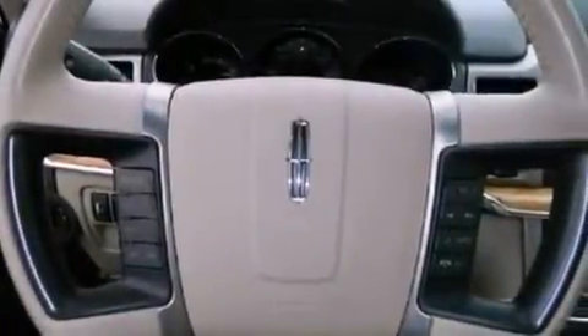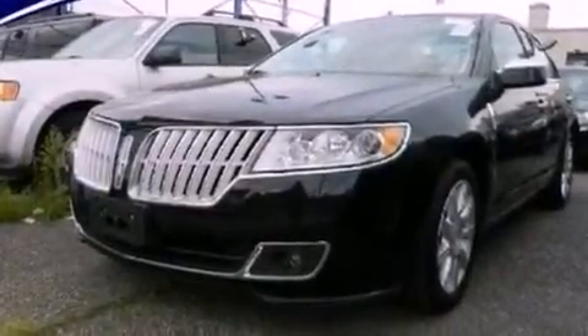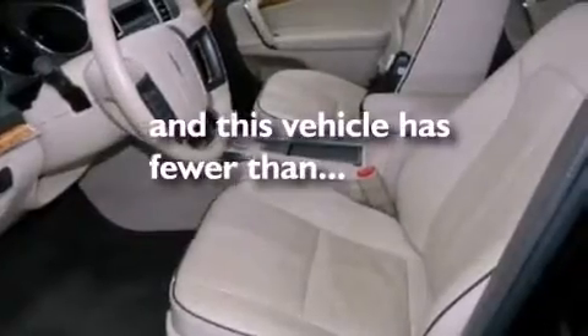Additional features include a security system, privacy glass, front fog lights, an anti-lock braking system, air conditioning with automatic climate control, and this vehicle has less than twenty-four thousand miles.